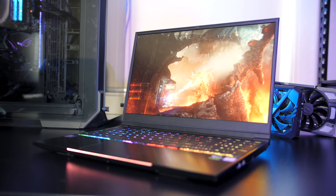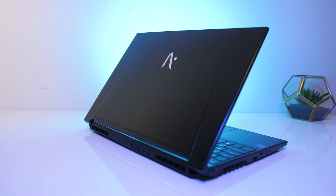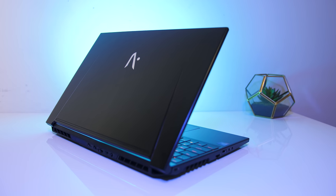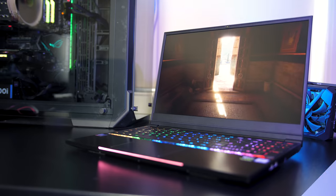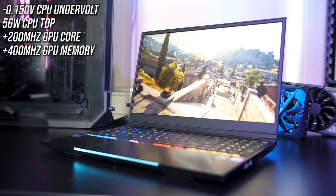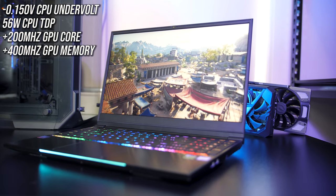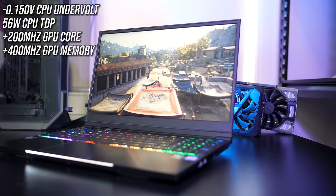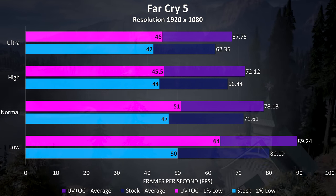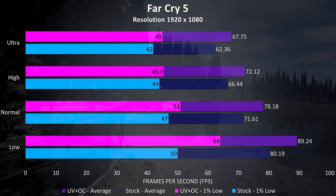The GTX 1060 is an awesome option for 1080p gaming, although you'll only really see high enough frame rates to make best use of the 144Hz panel in less demanding titles like Overwatch. We've got the option of overclocking the graphics, undervolting the CPU and boosting its power limit, so let's see how this actually helps improve gaming performance. Far Cry 5 was retested using the built in benchmark — the average frame rates at ultra settings were 8.6% better compared to stock speeds, and a 7% boost to the 1% low, one of the largest improvements I've seen from overclocking and undervolting a laptop.